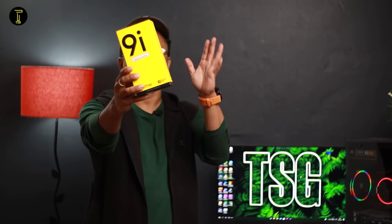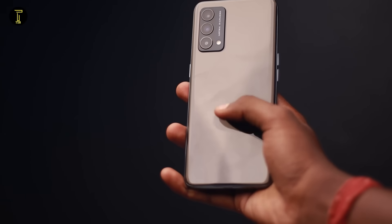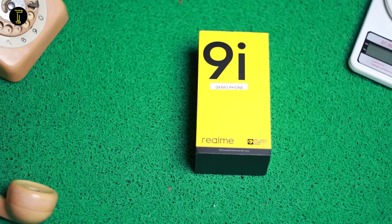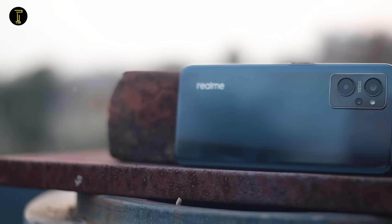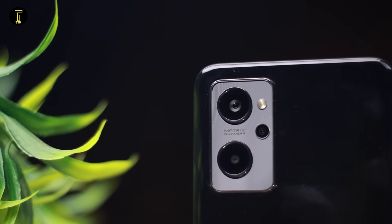We will show the specifications of the Realme 9i and provide a full performance comparison with the Realme 8i, showing how they stack up.